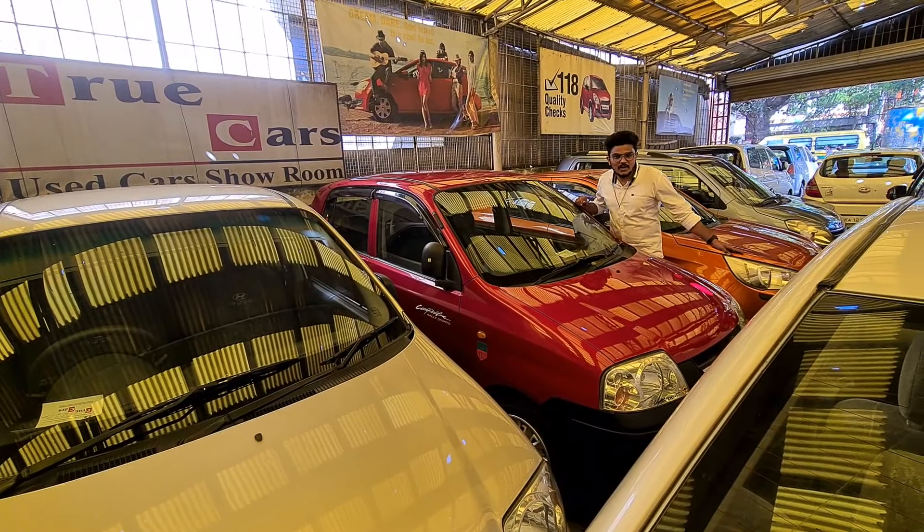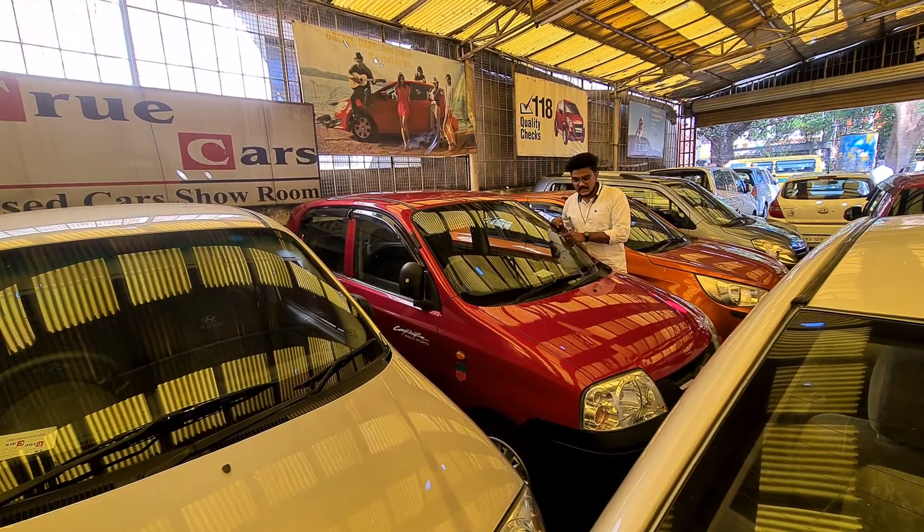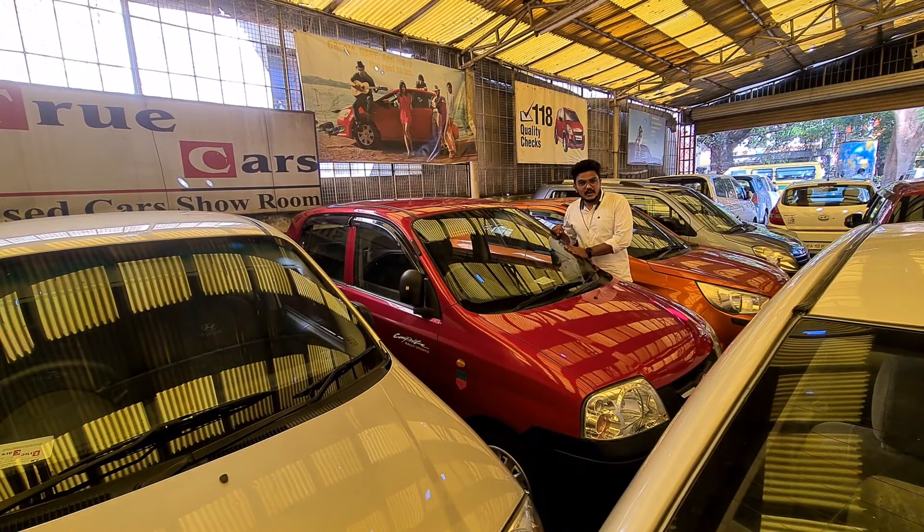There are many demands for every car. This car is a 2006 model. The car is the 2nd owner. It has third-party insurance.